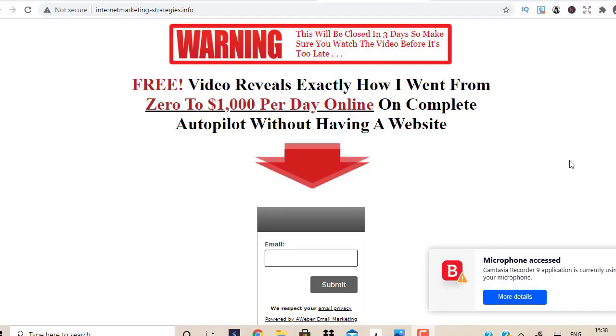Welcome to this brand new training video from the Clickbank Success channel. In this video I'm going to show you step by step how to get buyer traffic to your Clickbank affiliate links within 24 hours and make your first sale within 24 hours.